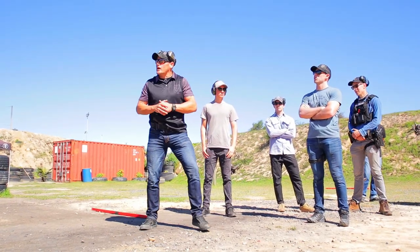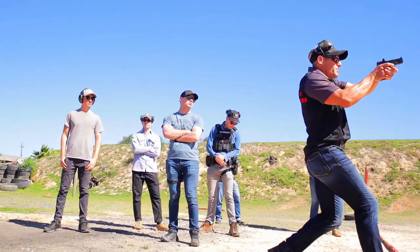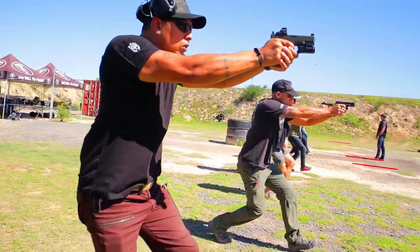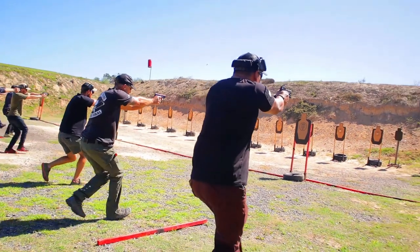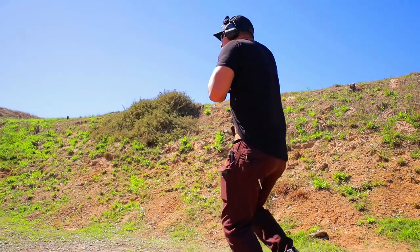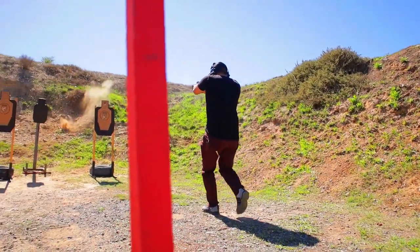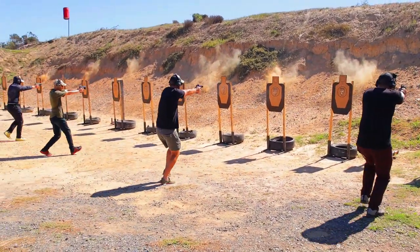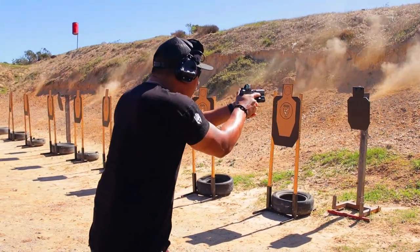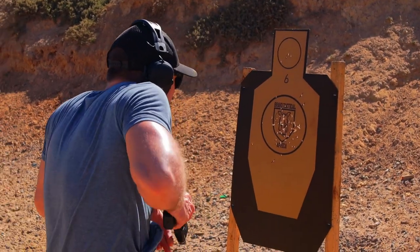The next thing JC took us through was the groucher walk. The groucher walk was not something I was overly familiar with, but it is quite complex and makes a lot of sense. It is effectively a way of moving to maximize your chance of landing hits and minimize your chance of tripping, falling, or moving in an awkward manner that diminishes your ability to run your weapon system.